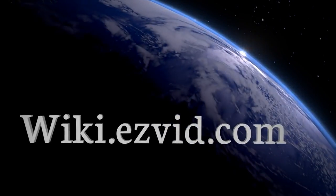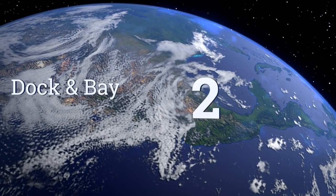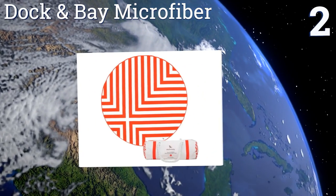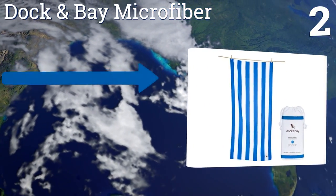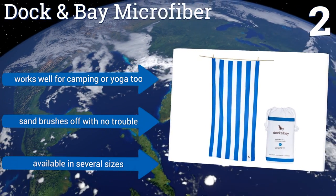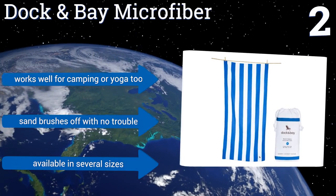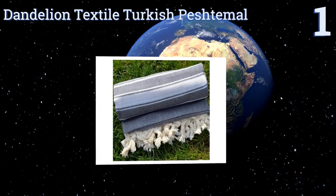At number two, the Dock and Bay Microfiber could be the perfect choice for the wandering beachgoer, since it dries quickly, folds up compactly, and even comes with a convenient travel pouch. For something a little different, select the round towel in either cross or maze patterning. Sand brushes off with no trouble and it works well for camping or yoga too. It's available in several sizes.